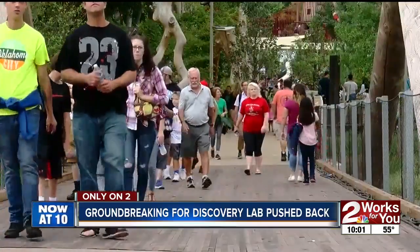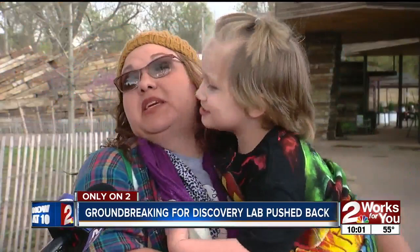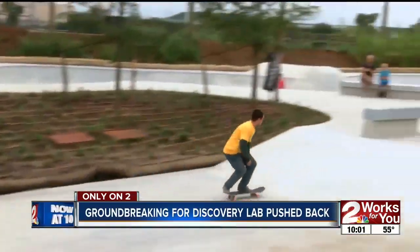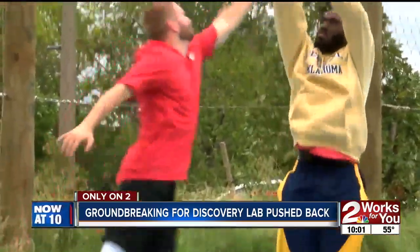It's no secret that families and children love the Gathering Place. There's something different — there's no way you can cover the whole park and enjoy everything in one sitting. The 2018 winner of USA Today's best new attraction in the country, parents tell us there's something for everyone to enjoy.